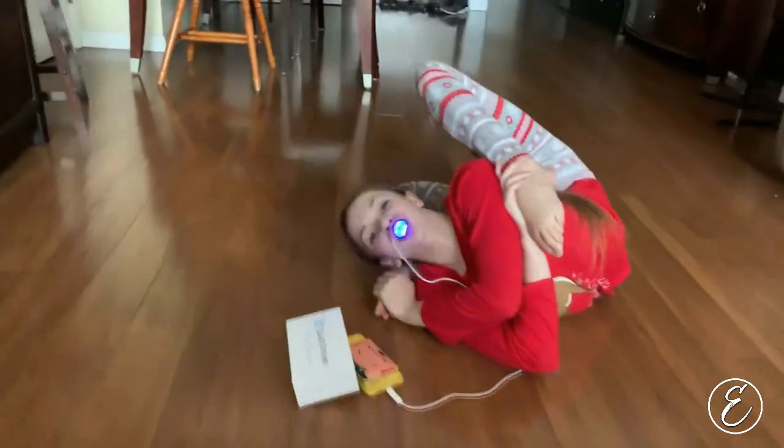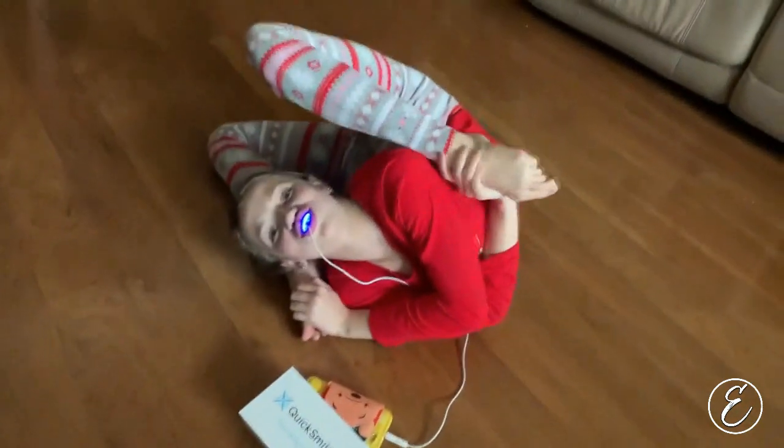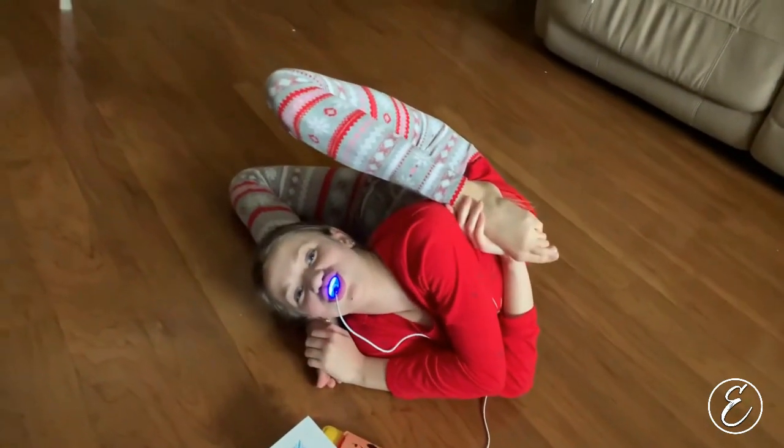What you doing Em? Teeth whitening? Getting ready for tonight's show? What you watching? Oh I see! All ready for tonight? Mmhmm!